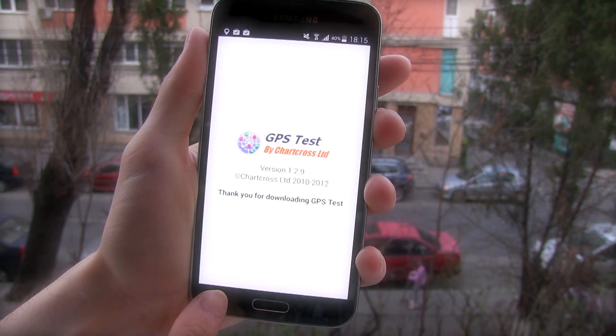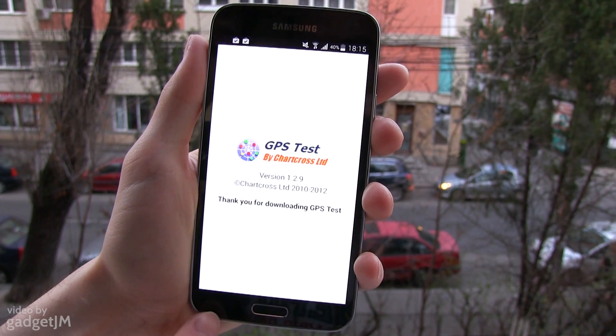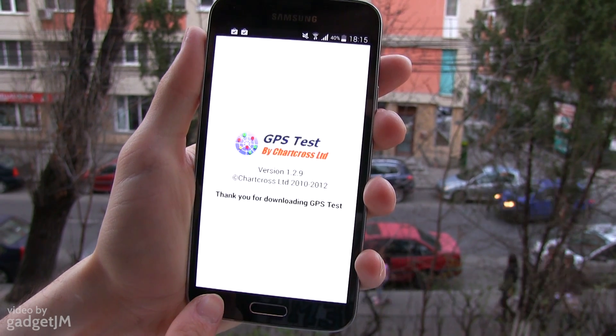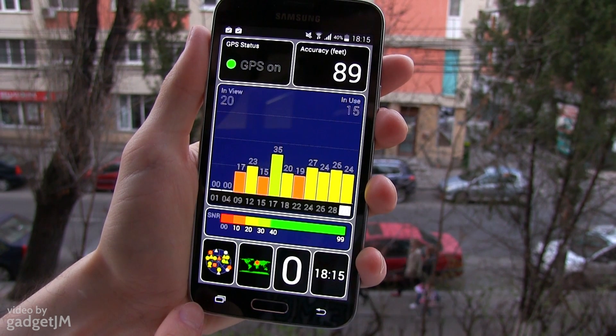Hey guys, Mike here and in this short clip I'm going to demonstrate the GPS performance of the Samsung Galaxy S5. For that I've downloaded this app called GPS Test from the Play Store and it's going to show you how quickly the phone locks on GPS signal.